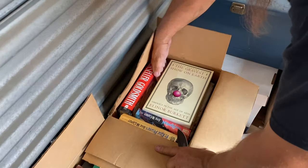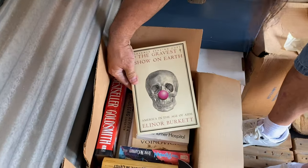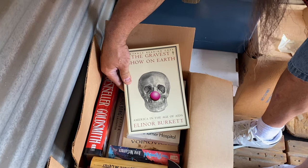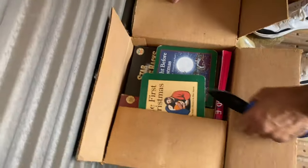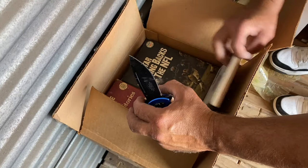And hey, guess what — more books. The Gravest Show on Earth, looks about AIDS. And this one looks like books too — all books. Alright guys, we're going to shut off for a second, load the car, and then get back to it.